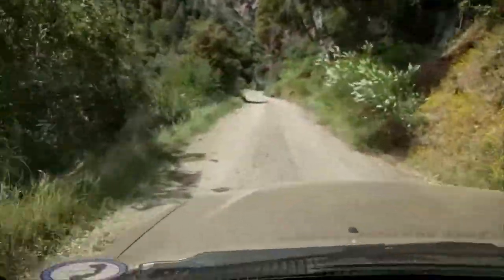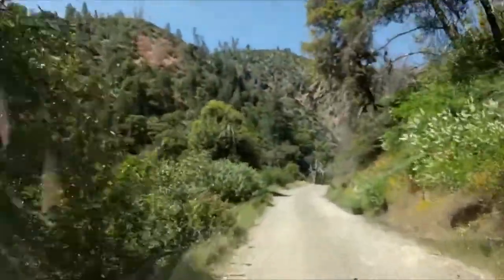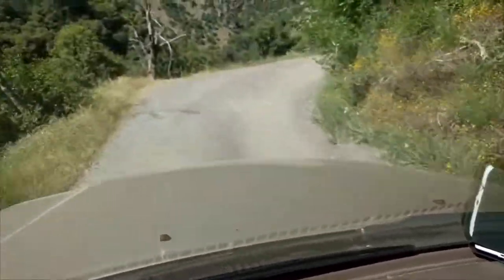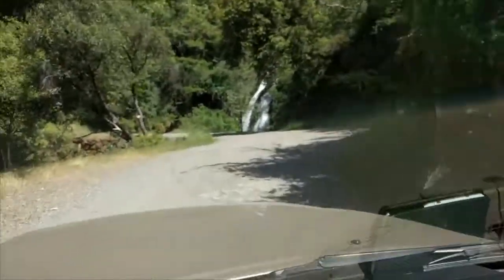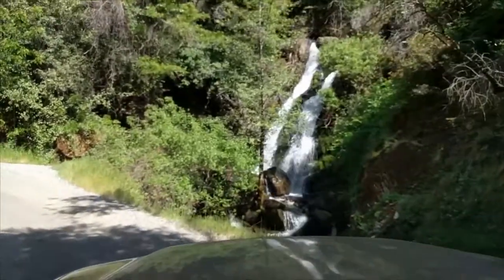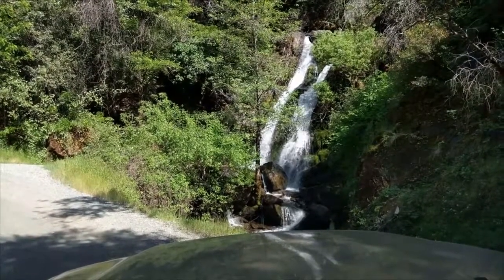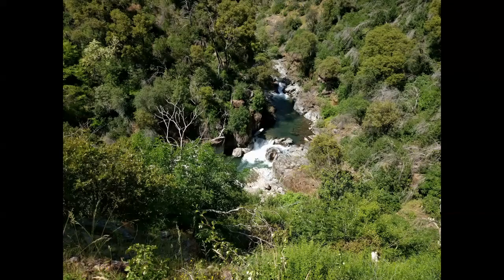In May, I'm heading down Yankee Jim Road from the Forest Hill side — it's actually not too bad. That's the better side to come from. You need a vehicle with a little higher clearance; it's kind of narrow in places, but you do have spots to turn around. Beautiful scenery along the way, some waterfalls — well worth the ride. Here you can see Shirttail Creek from the road, a long ways down. Very narrow road and very pretty.